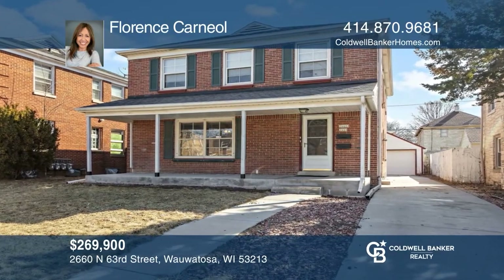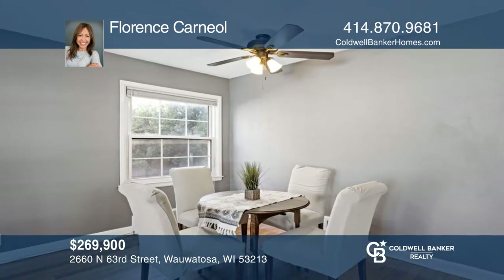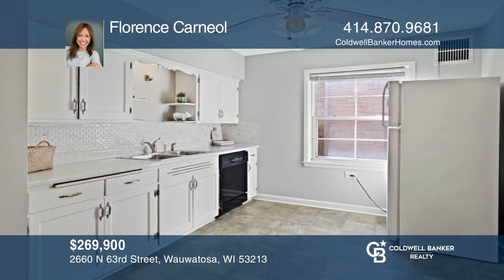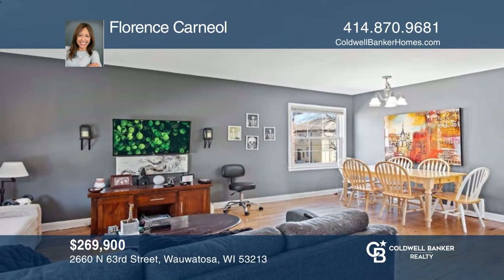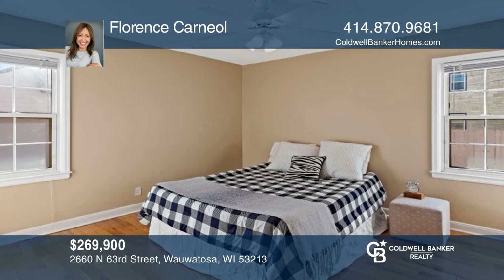Welcome to this red brick duplex with an inviting front porch in Wauwatosa. Beautiful hardwood floors greet you in the open concept living room and dining room with plenty of natural light. The spacious kitchen includes appliances and a second door to the common hallway. There's a two-car garage and central air for both units. Hear all the details when you tour with Florence Carneal.